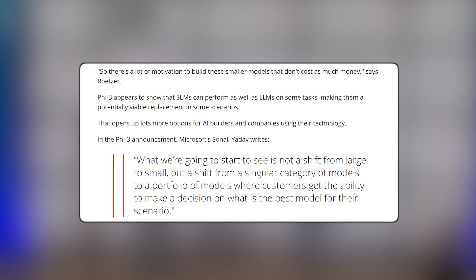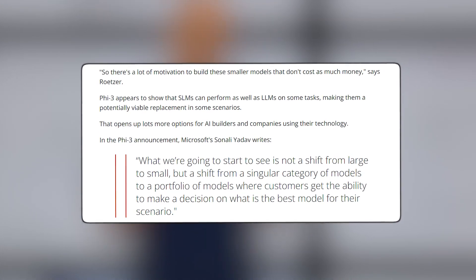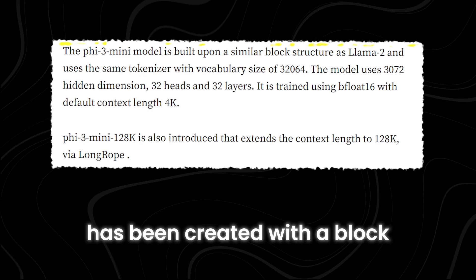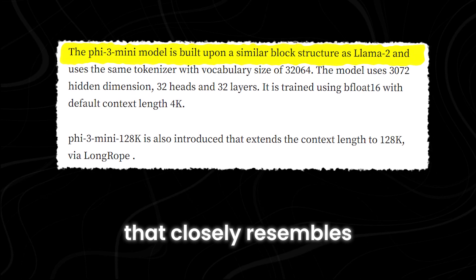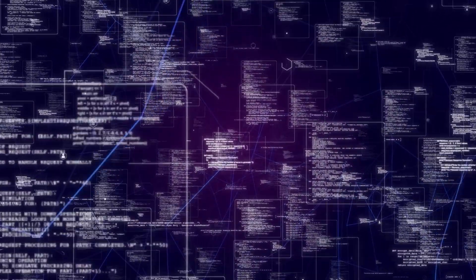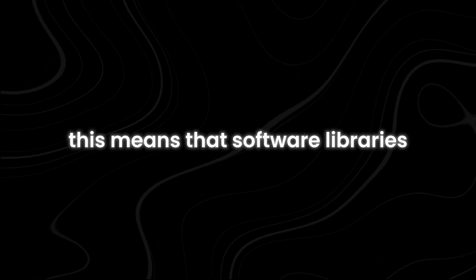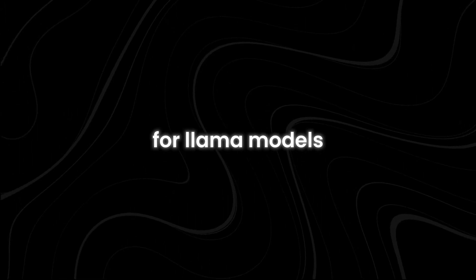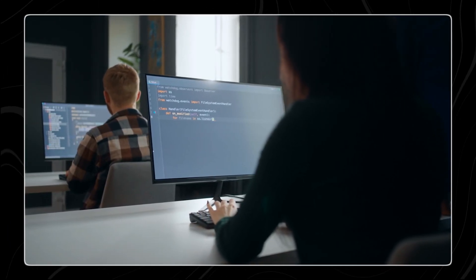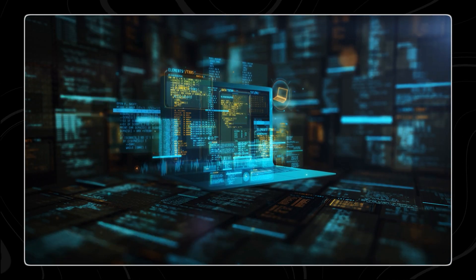Microsoft's work with Phi-2 and Phi-3 shows that the future of AI might not be about making bigger models, but about making smarter, more efficient ones. Microsoft's Phi-3 has been created with a block structure and tokenizer that closely resembles Meta's Llama model. This design choice is intentional, as it aims to make Phi-3 very friendly for the open-source community. Software libraries, algorithms, and other resources developed for Llama models can be readily applied to Phi-3 Mini, so you won't have to start from scratch — you can just adapt what you have, saving time and effort.